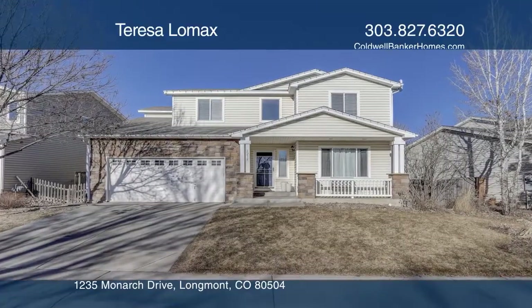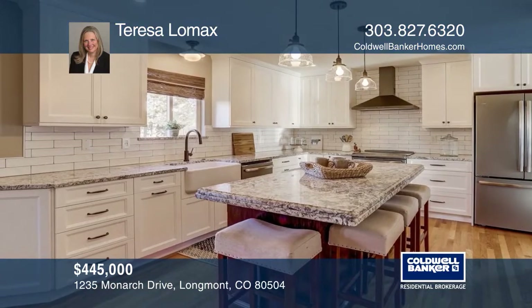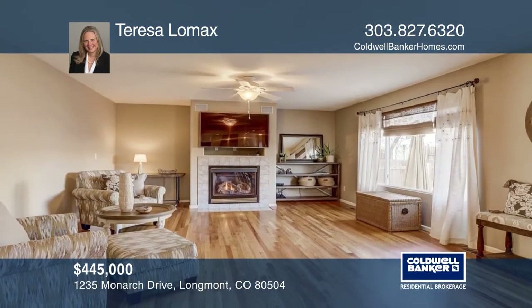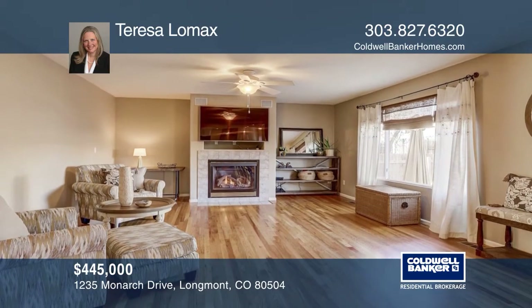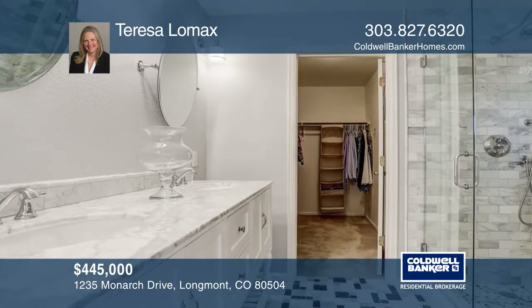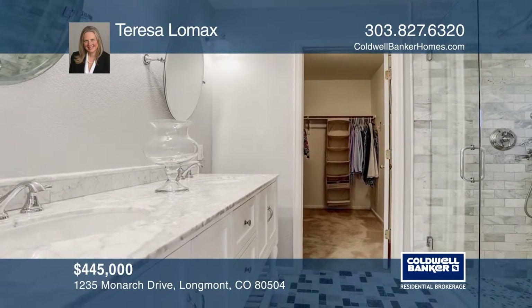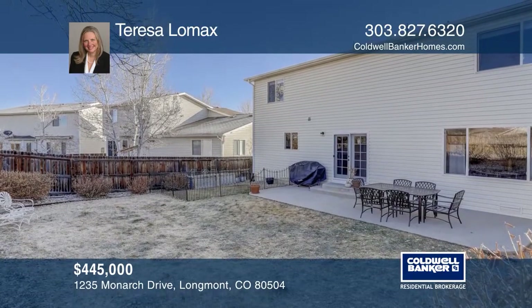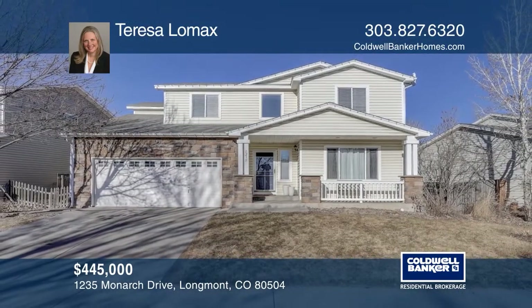This four bed, three bath home in East Longmont offers a remodeled kitchen with stainless steel appliances, granite countertops, and is open to the family room with a fireplace. The stunning remodeled master bath has an oversized shower, honed marble counters, and raised sinks. A loft area separates two of the bedrooms from the master, and the basement is partially finished. Call Teresa Lomax today for a private showing.